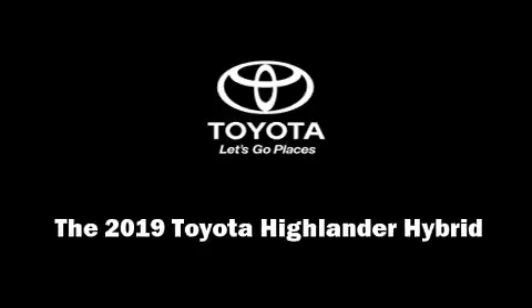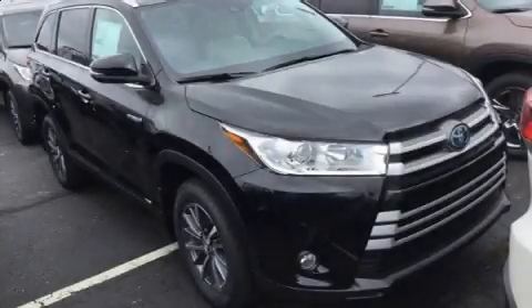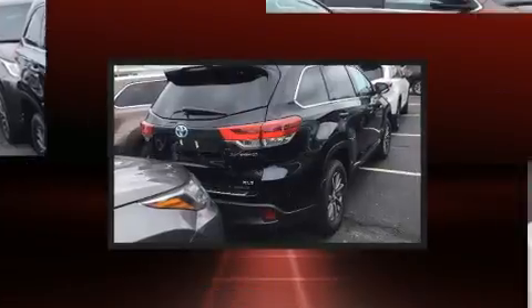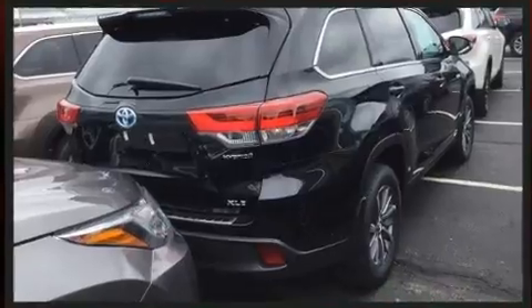Familiarize yourself with the 2019 Toyota Highlander Hybrid. It features a continuously variable transmission, all-wheel drive, and the 3.5-liter six-cylinder engine.